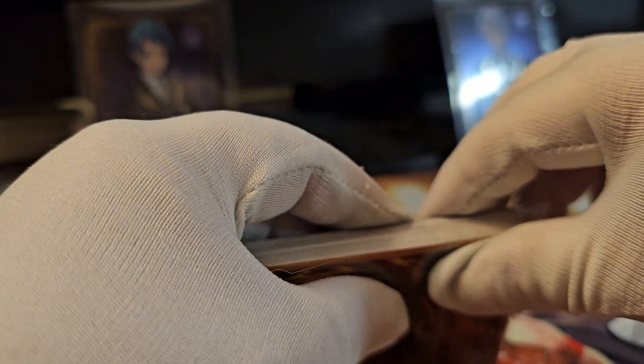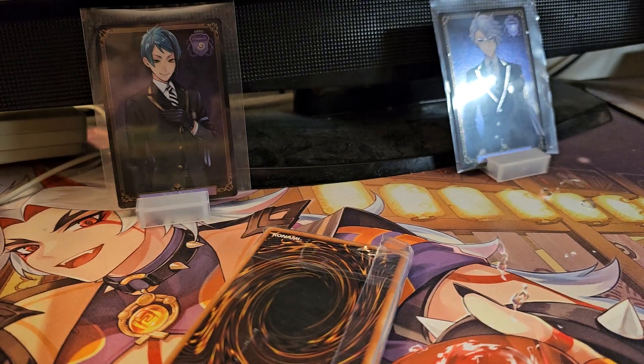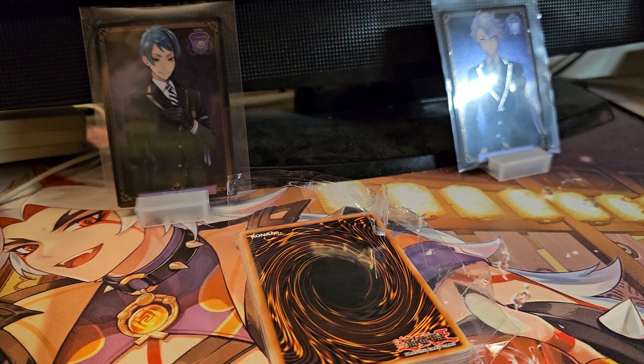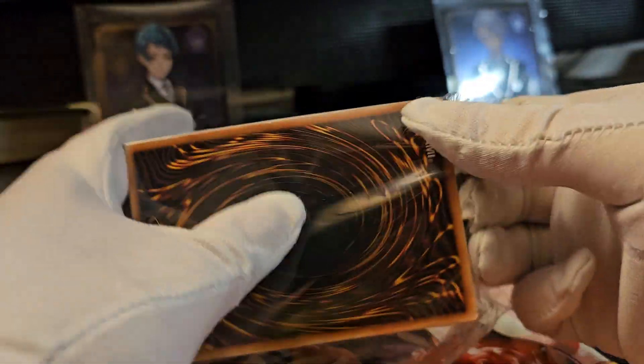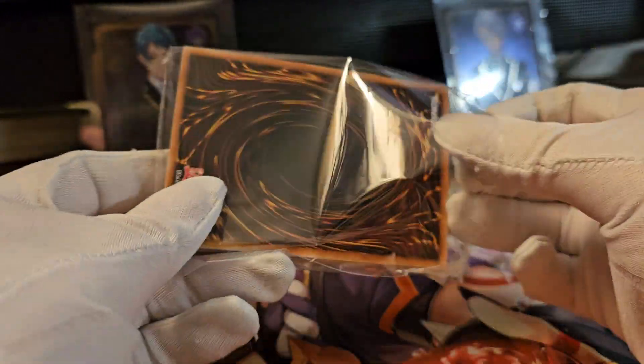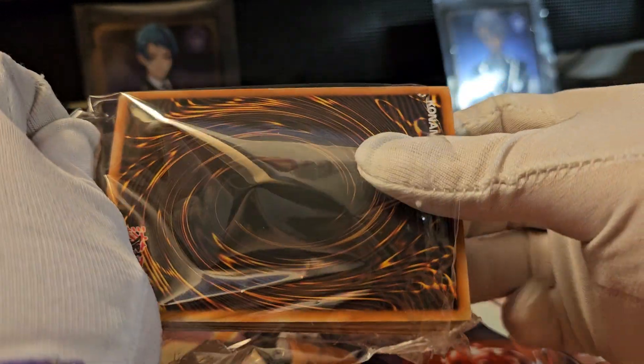This does not want to open — come on, hang on. All right, so I got it all off. I hope you cannot hear my 3D printer in the background because I am printing the deck box for this. Yeah, let's see what we got in here.